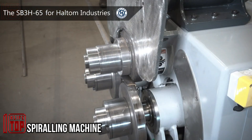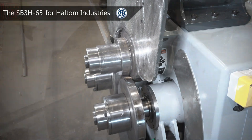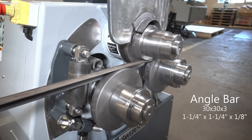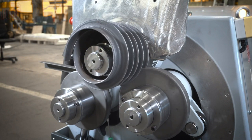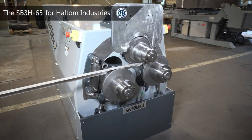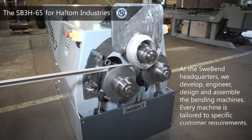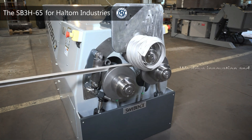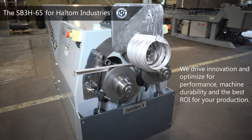This video unveils the remarkable capabilities of the spiraling and screw conveyor machine. Designed to deftly spiral both mild steel and stainless steel materials, this innovative machine revolutionizes the bending process, rendering it swift and remarkably user-friendly. As the process reaches completion, each meticulously crafted piece can be seamlessly cut and effortlessly welded into a series of rings, showcasing the machine's efficiency and potential for versatile applications in bending, cutting, and welding.